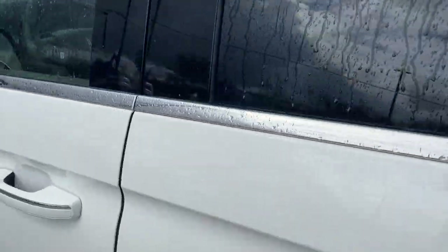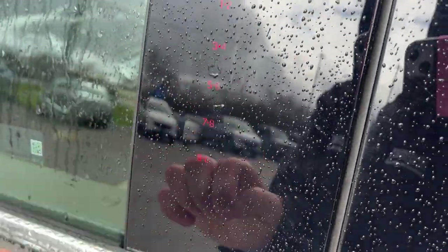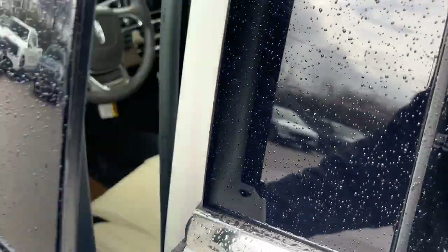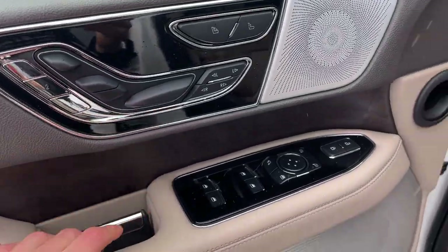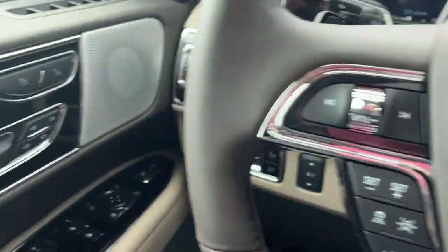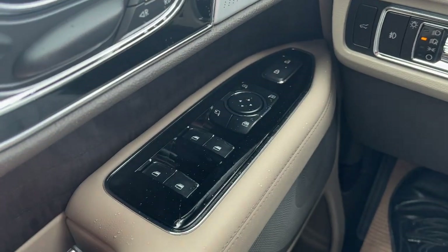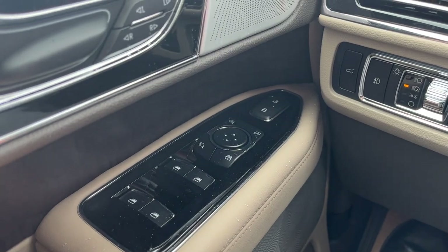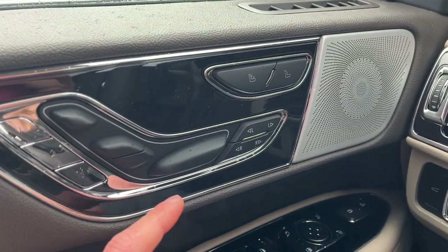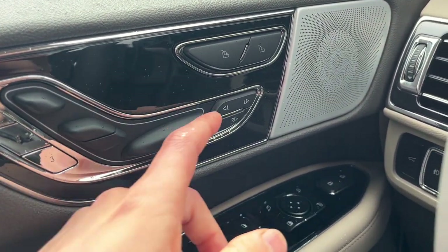Coming around to the front, you do have keyless entry on the door, which is very nice. The driver's side door is really nice — plenty of storage, plenty of controls. This is where your seat controls are. You also have your windows, power glass, and adjustable mirrors, including power folding mirrors, and all your different seat controls.